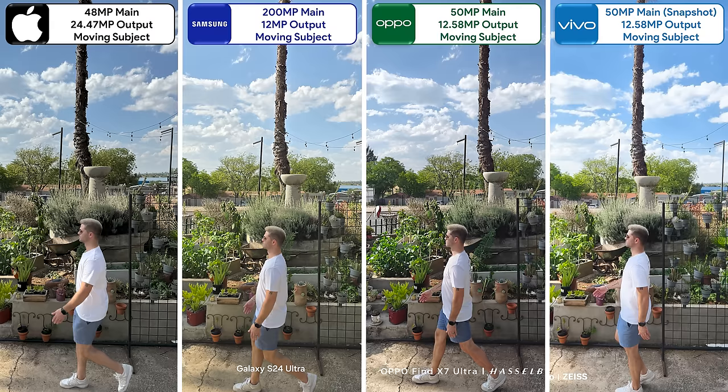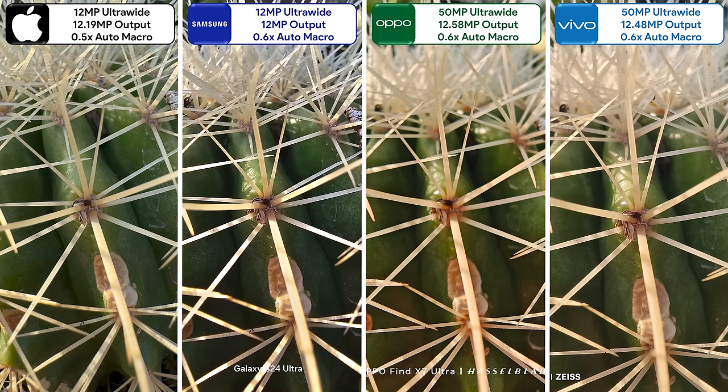Back to binned photos using their mains — this shot was taken while the subject was walking to test shutter speed. The Vivo is the only one with a dedicated Snapshot mode for this, and while it took the fastest photo, all of them managed to keep everything in focus. When getting too close to a subject, all of them automatically shift to their ultrawides for macro mode. The Oppo lags behind here, with the others offering equally great detail.